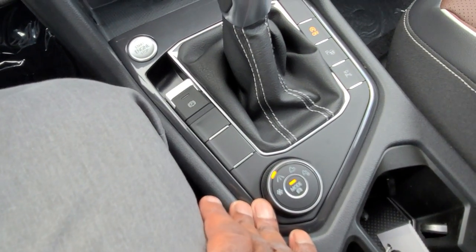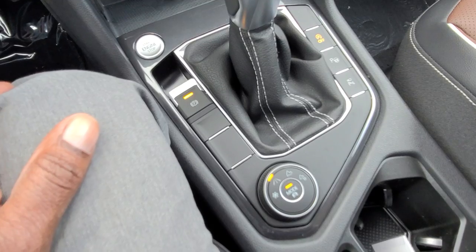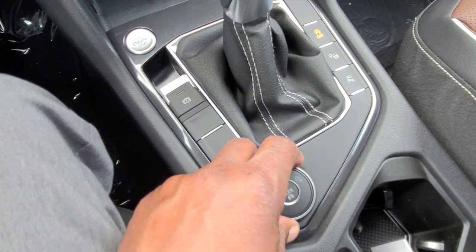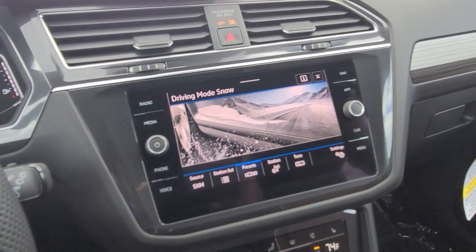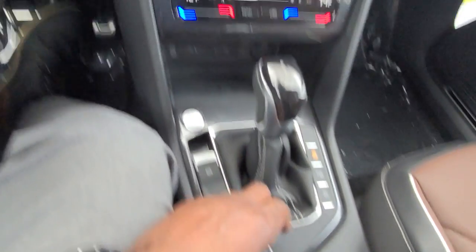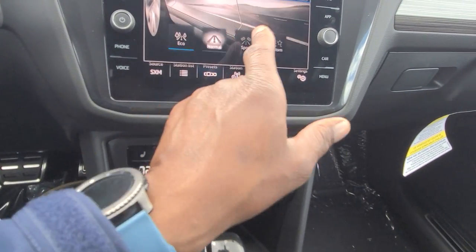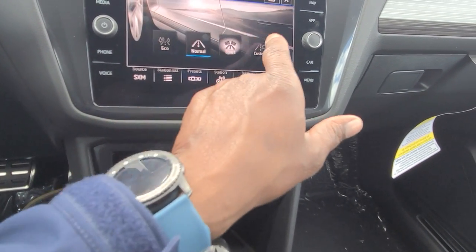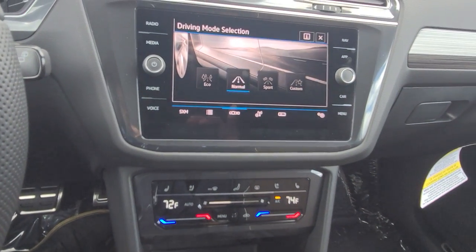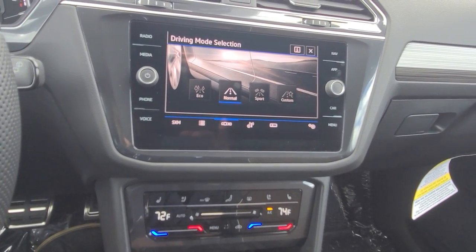The push button start is right here, and you have the electronic parking brake — just lift up on it to activate, then put your foot on the brake and push down to release. This is all-wheel drive so you have snow mode with this knob. I can turn it back to the roadway — eco, normal, sport, and custom modes. I can touch them on screen or push this knob to select modes finger-free, which cuts down on fingerprints.